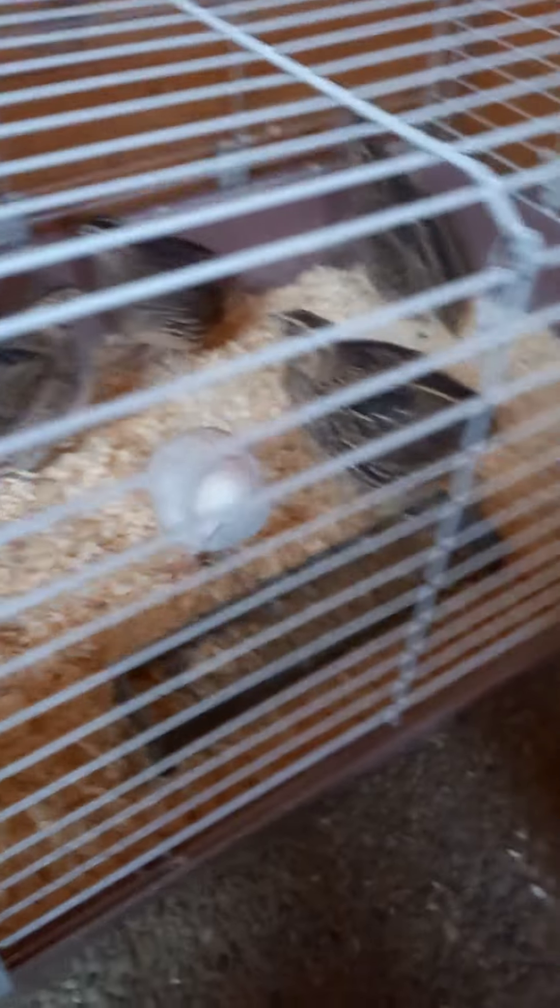Bonjour à tous, aujourd'hui une vidéo sur l'élevage. On va faire le tour de l'élevage, voir ce qu'il y a de nouveau, ce qui va changer, et je vous expliquerai un peu les projets. On commence tout de suite dans le chalet avec l'écaille — absolument rien qui change à l'écaille.